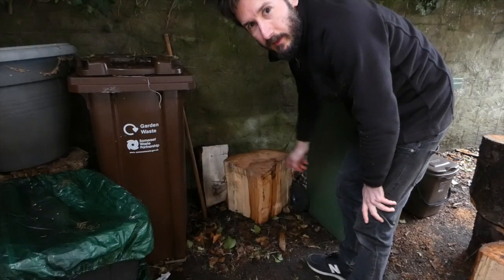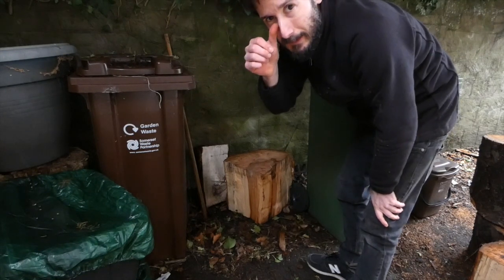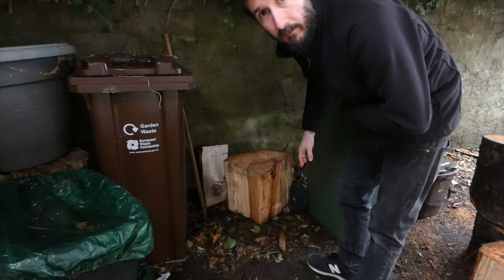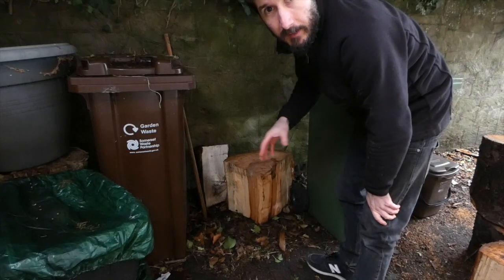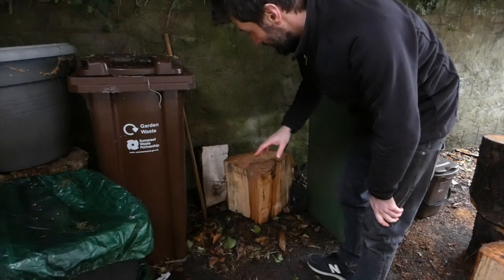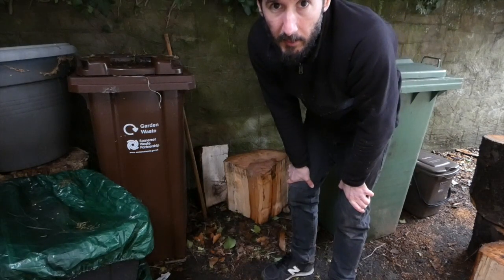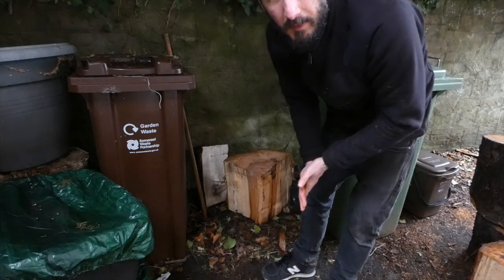This is a good spot to keep it — it's under cover because there's all this ivy up here, so it's not going to just get rained on and go rotten too quickly. It's out of the sun, so it's not going to dry out quickly, even though it's not too warm at the moment. That's going to avoid any of the end grain cracking, so it means I'm not going to bother even sealing the wood. It will start to spalt a bit more, which is fine, but I'll get through it quite quick.